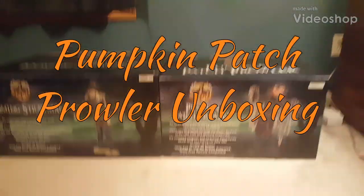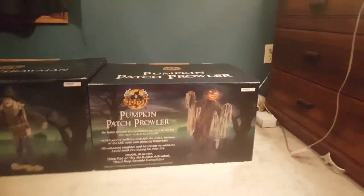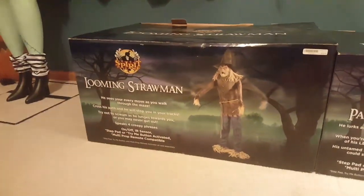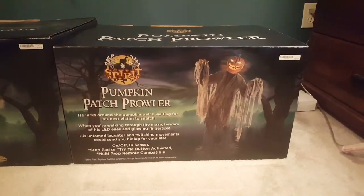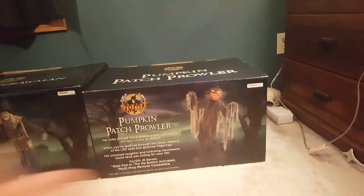Hey everybody, PropBoy1 here, and I went to Spirit today and I bought these two, which are my two favorite props of the year: Looming Strawman and Pumpkin Patch Prowler. I really like these two props almost equally. Strawman is my favorite this year, and Pumpkin Patch Prowler is number two.